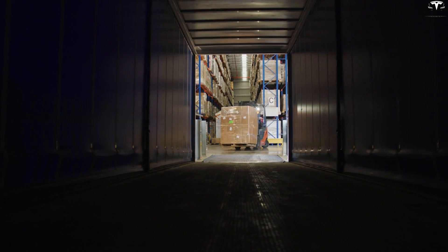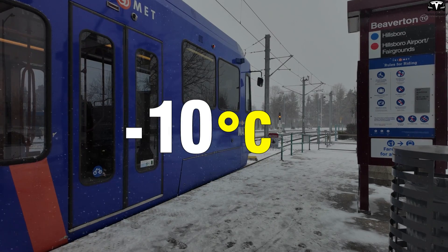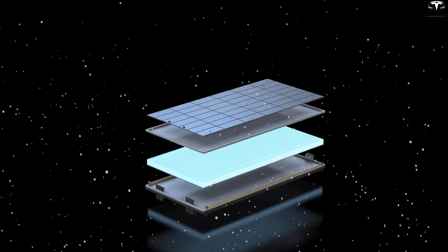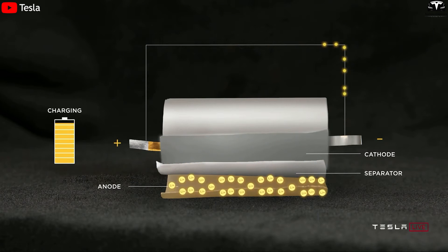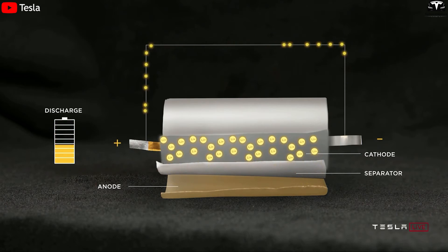In real-world industrial environments, especially in Nordic countries during winter, temperatures can drop to minus 10 to minus 25 degrees Celsius, severely degrading the performance of conventional lithium-ion batteries. The chemical reaction rate inside the battery slows down, discharge current weakens, voltage drops, and the operating time is significantly shorter than the original design.